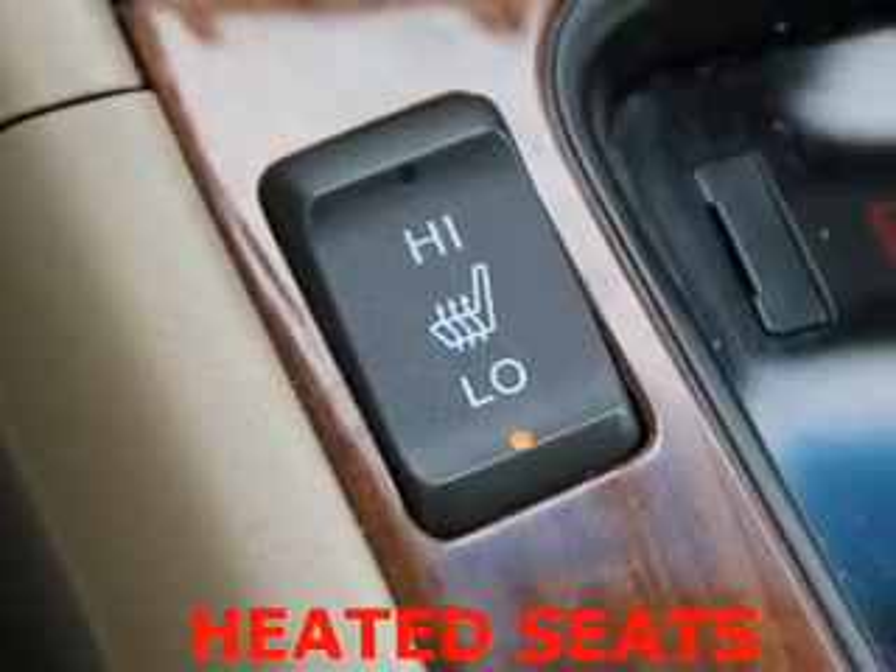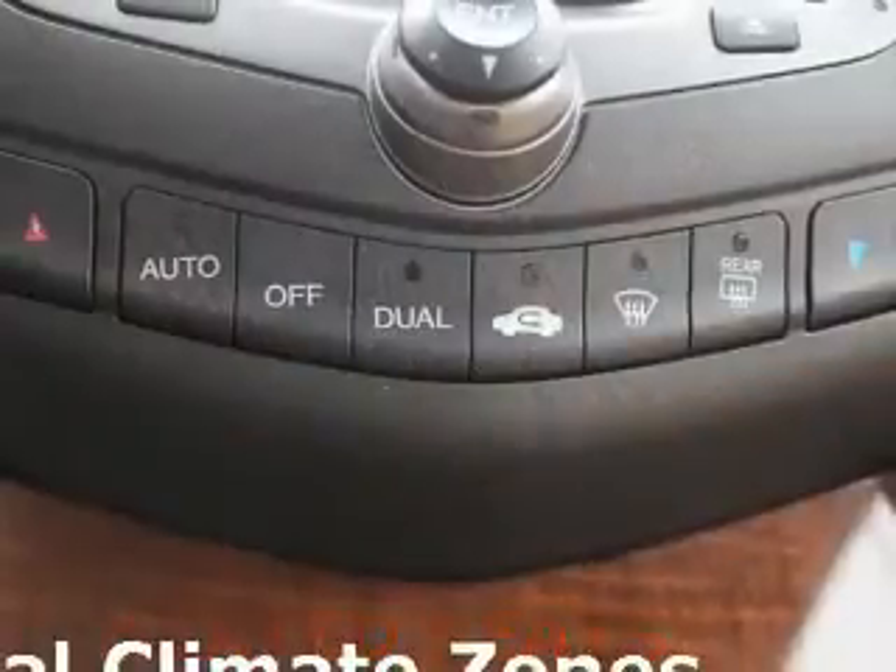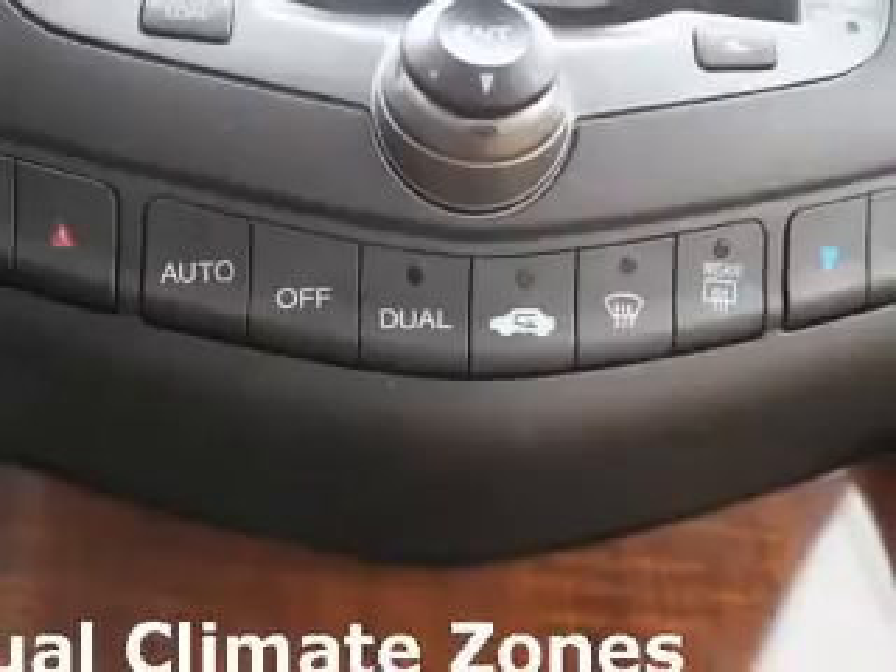With an efficient four-cylinder engine connected to a smooth-shifting five-speed automatic transmission, reach your destination effortlessly with GPS navigation.